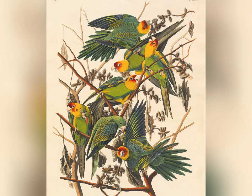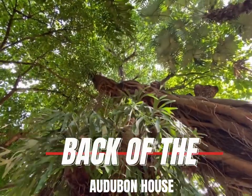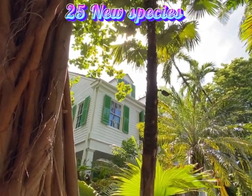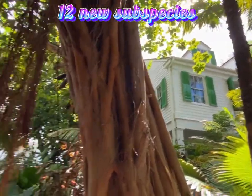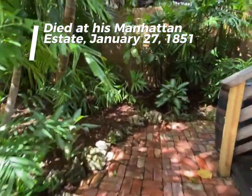During his visit, he documented 22 types of birds. Audubon lived to the age of 65, having discovered 25 new species and 12 new subspecies. He died at his Manhattan estate on January 27, 1851.